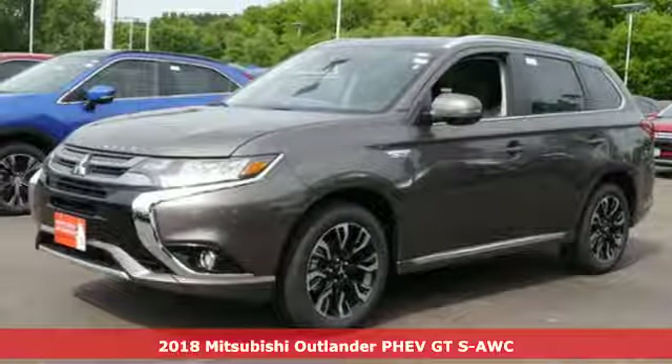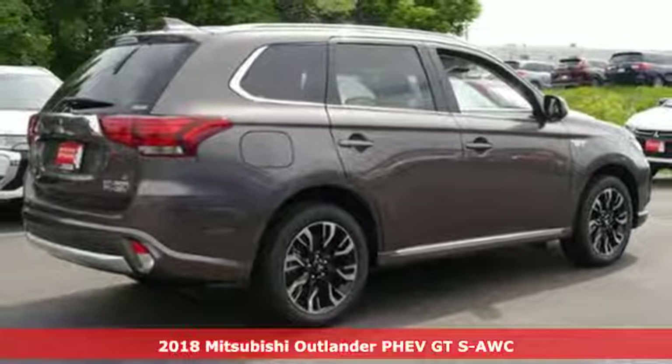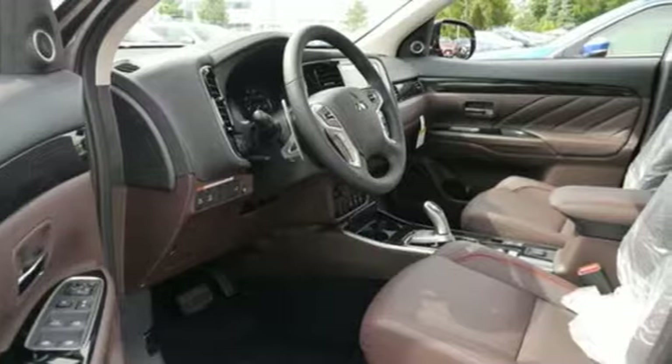Here's a 2018 Mitsubishi Outlander PHEV. Expect nothing short of greatness in this smart, stylish, and eco-friendly crossover utility vehicle.